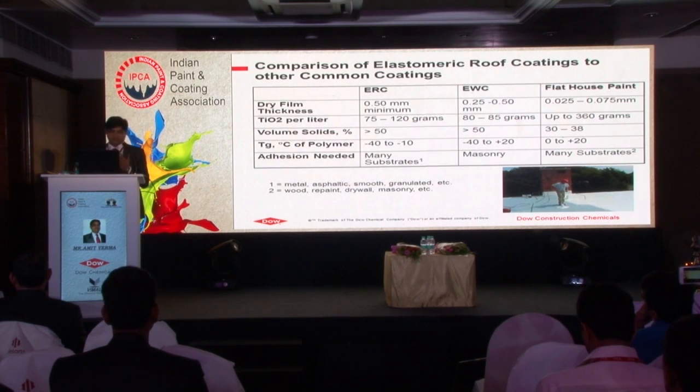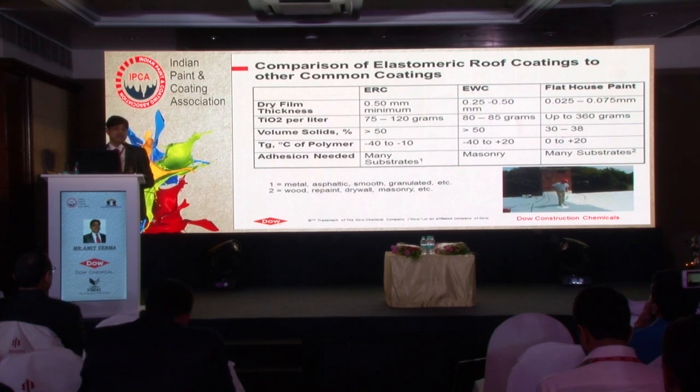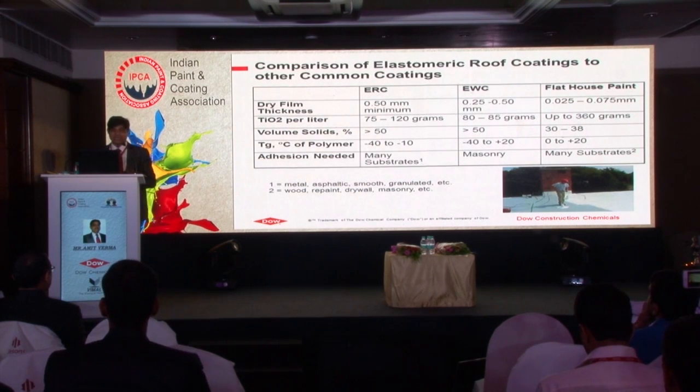The Tg of the polymer is totally different from ERC to flat house paint. Tg is ranging from minus 40 to minus 10 degrees, depending on the environmental conditions where we are going to apply the ERC coating - is it the Middle East, India, or North America? From an adhesion point of view, ERC needs to adhere on different difficult substrates like bitumen, PU, PU foam, EPDM, and TPO - maintaining adhesion on difficult substrates compared to flat house paint.